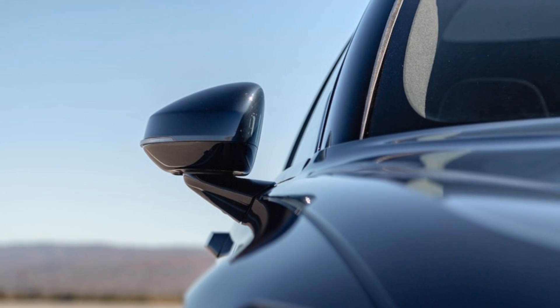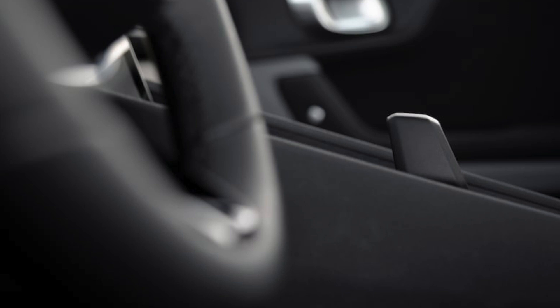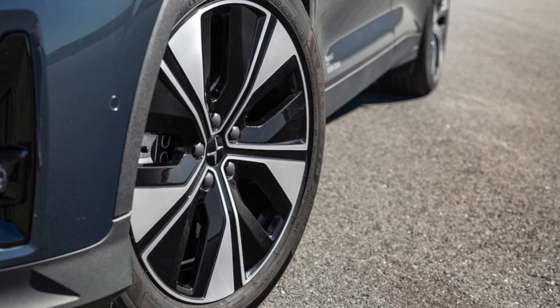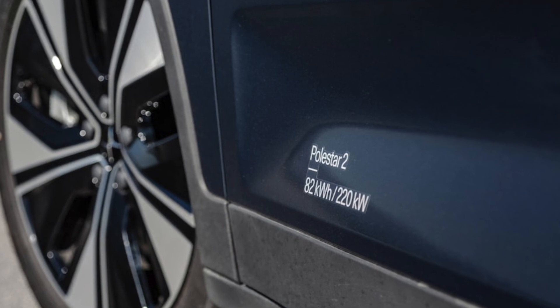We still think Tesla has an advantage over the Polestar when it comes to interior room. The Polestar's center console is missing cubbies and space to place your belongings, and when the cup holders were busy, there was literally nowhere to leave our keys, wallet, or phone.